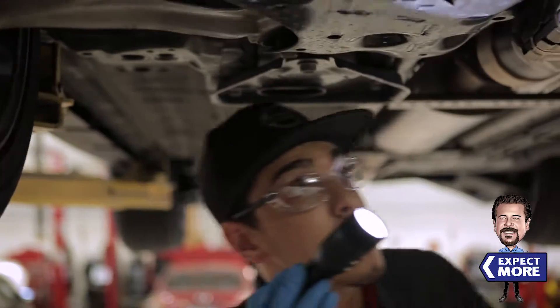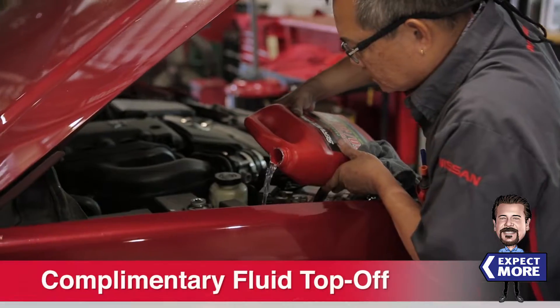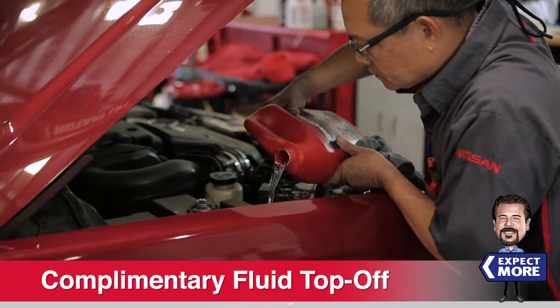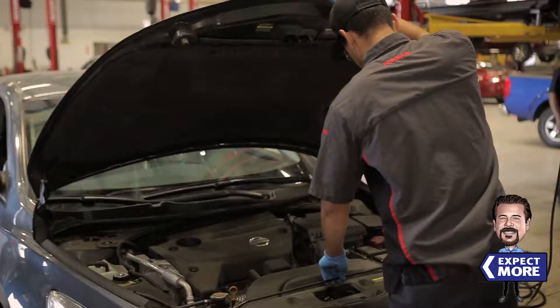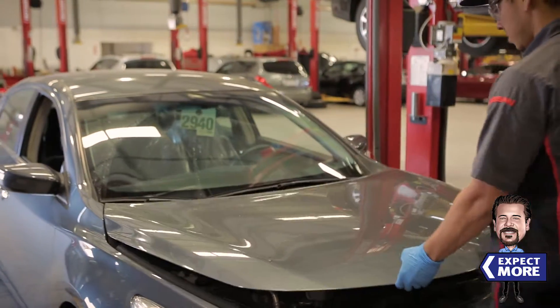During our vehicle inspection, we'll also provide a complimentary top-off of your washer, brake, power steering, and accessible transmission fluids. Plus, we'll even add up to one quart of oil, all at no charge, to keep you safe on the road.